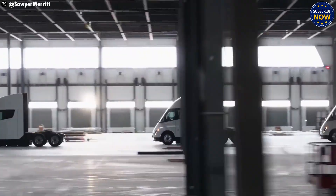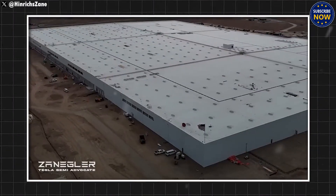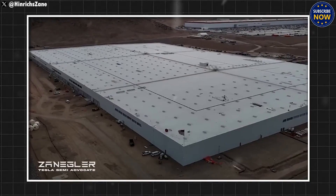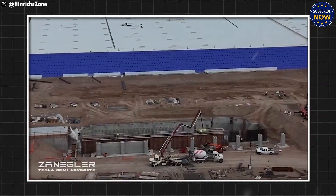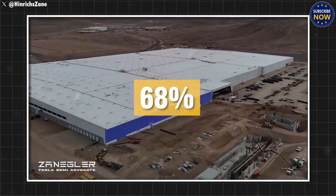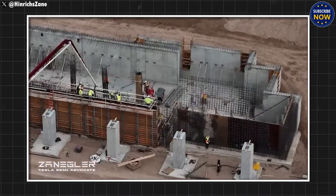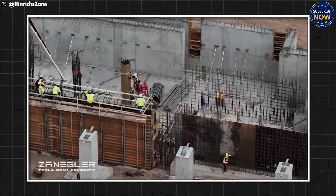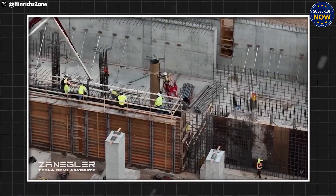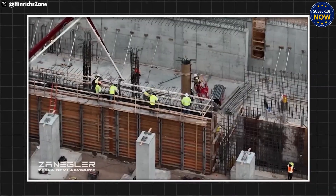It's ready to take the place of noisy, polluting diesel trucks. The upcoming second version of the Semi will be faster, stronger, and packed with a unique feature that will amaze truck drivers. Elon Musk has said this feature will change the game, helping transport companies save millions of dollars each year, making the Tesla Semi an essential choice for delivery companies.